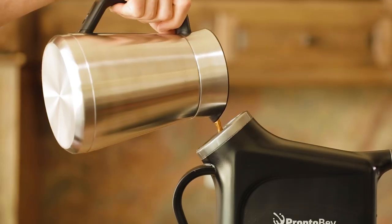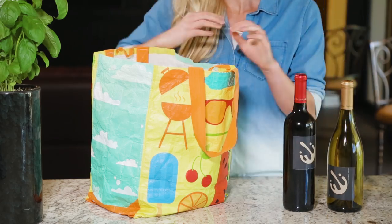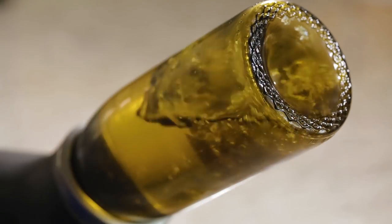No matter your preference, ProntoBev was made for you. Forget to chill your wine? Grab your ProntoBev. Guest brings over a bottle? ProntoBev. Tired of paying crazy energy bills to store your wine? Just get a ProntoBev already.